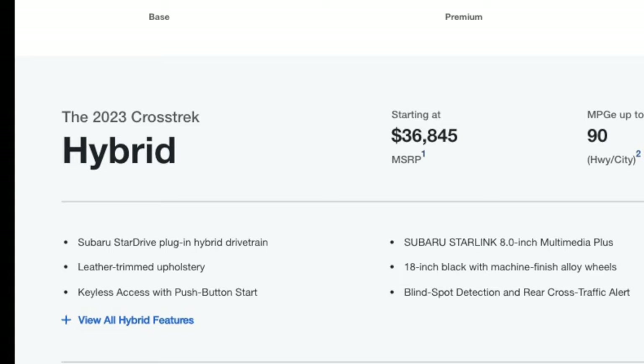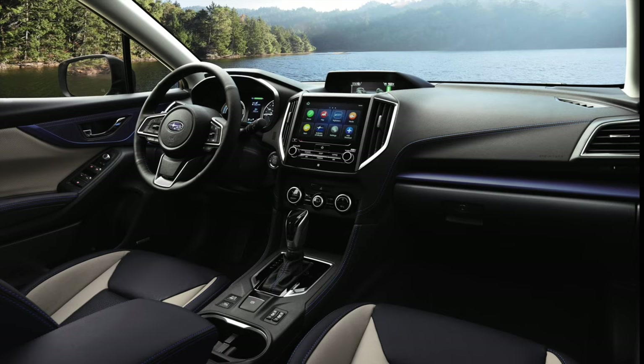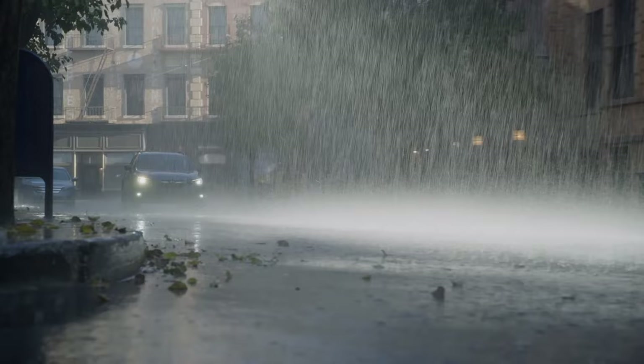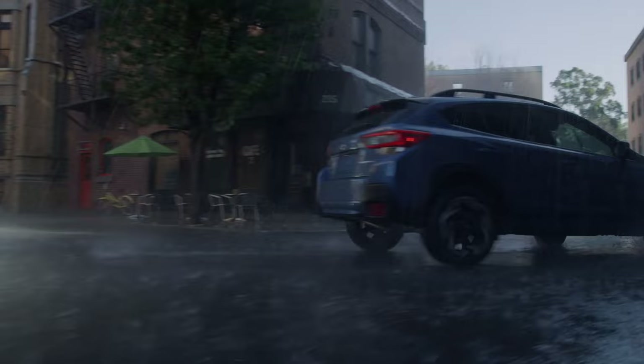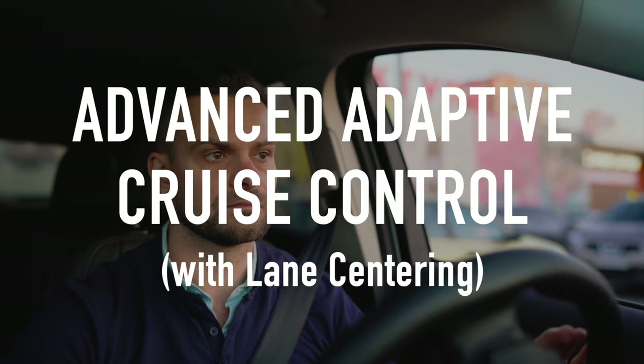Although the standard gas-only model has much to offer, Consumer Reports takes a hard pass on the plug-in hybrid, as there are far better options out there. The Crosstrek is a rare creature in the SUV world, as it comes standard with a six-speed manual transmission in both the base model as well as the premium trim level. If you stick with the manual transmission, you'll forgo Subaru's EyeSight Driver Assist technology that comes standard with automatic transmission-equipped models. This safety technology suite includes pre-collision braking, lane departure and sway warning, and advanced adaptive cruise control with lane centering.